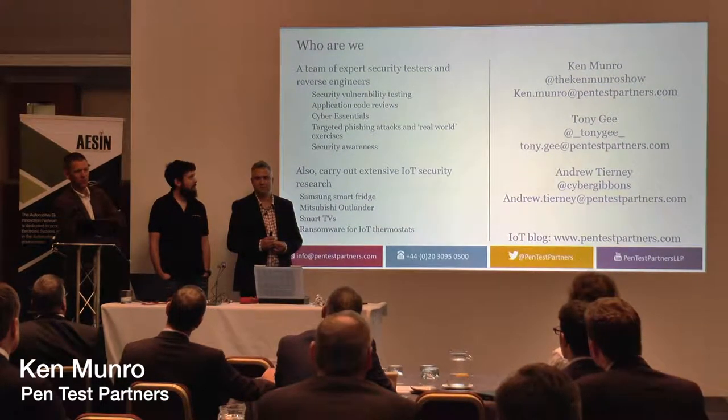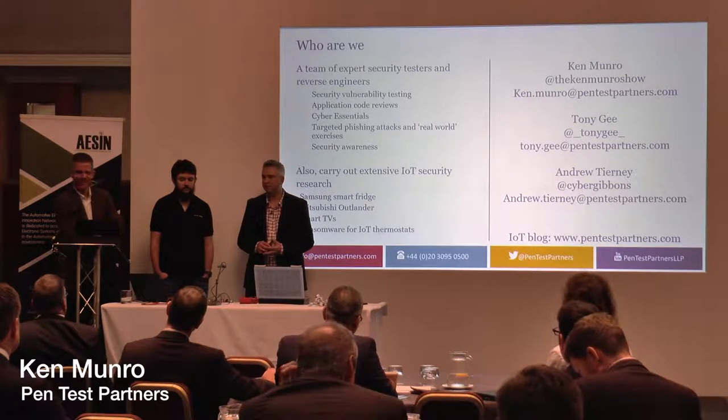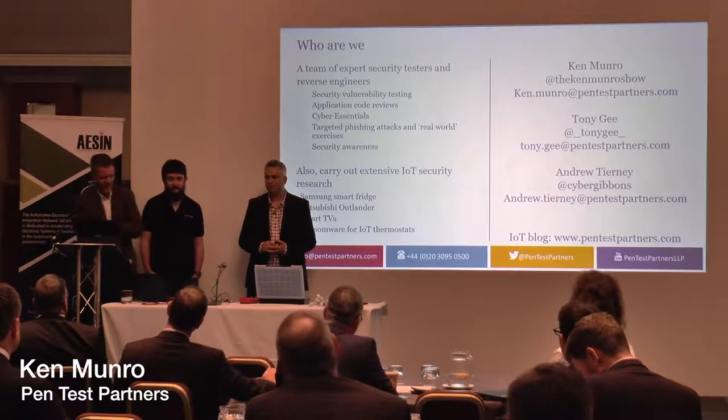We showed how you could pop the door locks over Wi-Fi by cracking the encryption key, which isn't ideal really, is it? You kind of hope things are more secure than that. Not good.